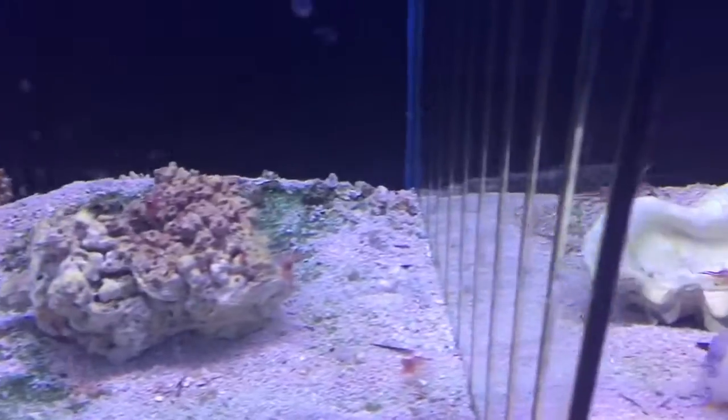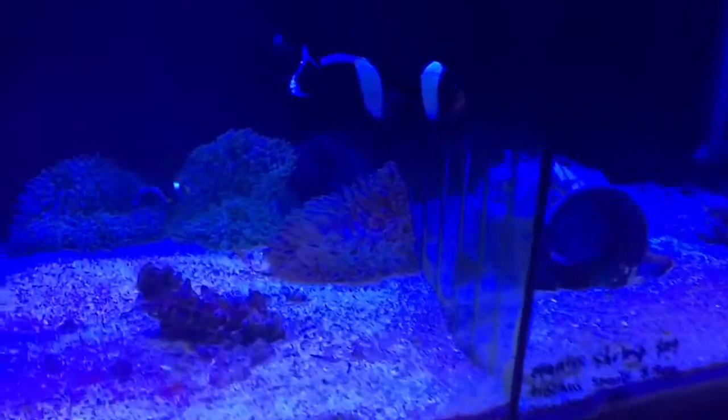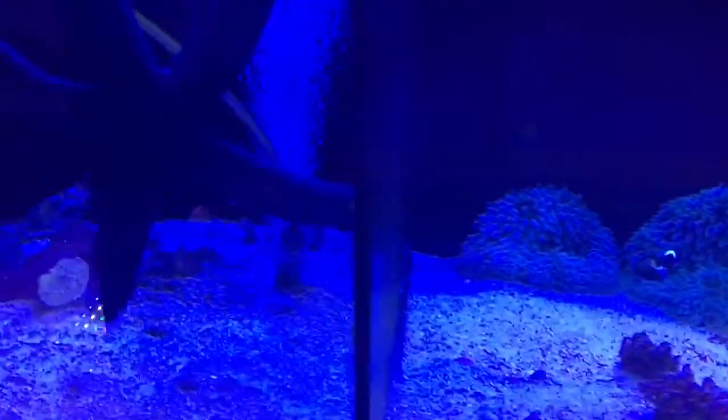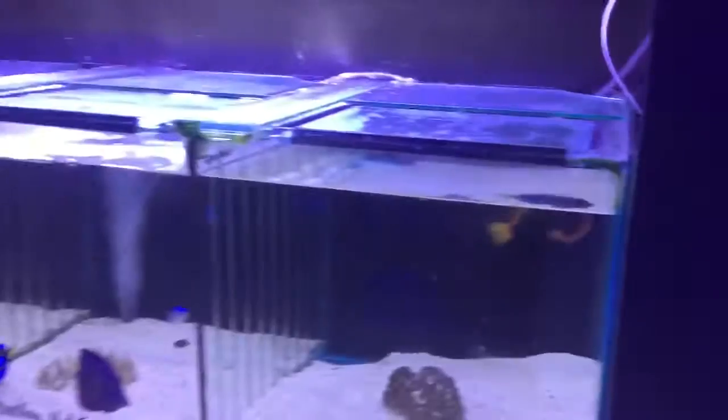Some more clown fish, some peppermint shrimp, a seagrass, some urchins, some black clowns, trochus snails, and some seahorses. That gives you an idea of what's in right now.